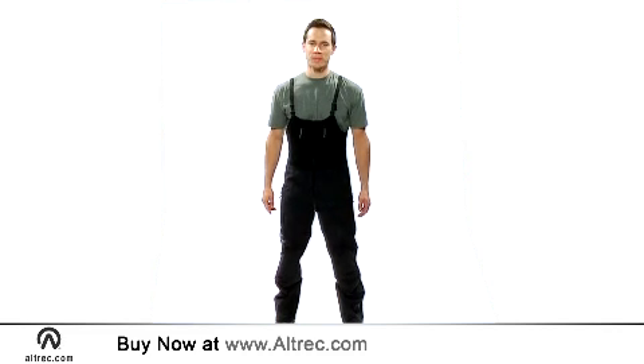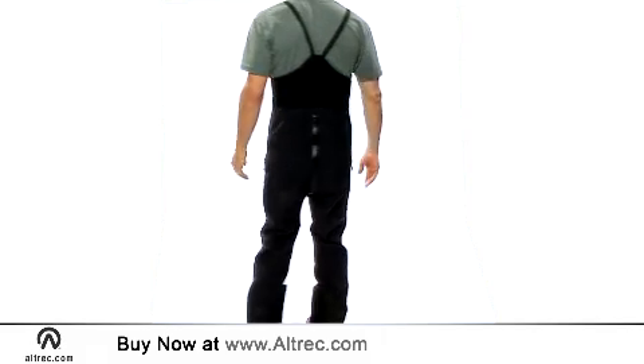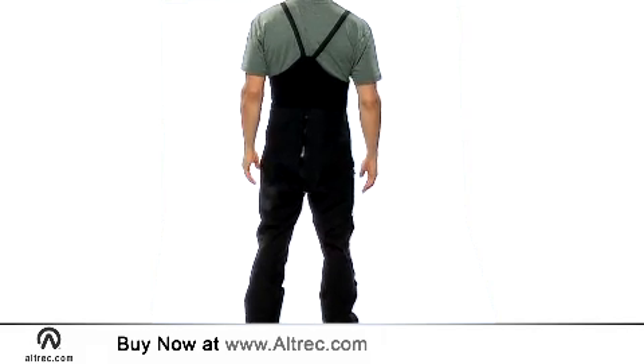Designed with skiing and alpinism in mind, the Alpha SV Bib merges the best in lightweight breathable storm protection with functional athletic fit. From powder day to summit day, these bibs make your protection and comfort their top priority.